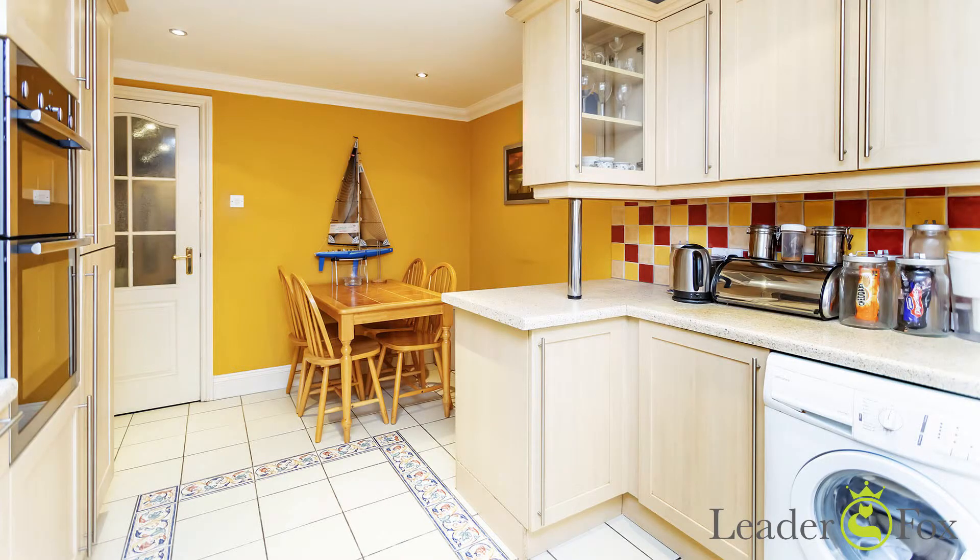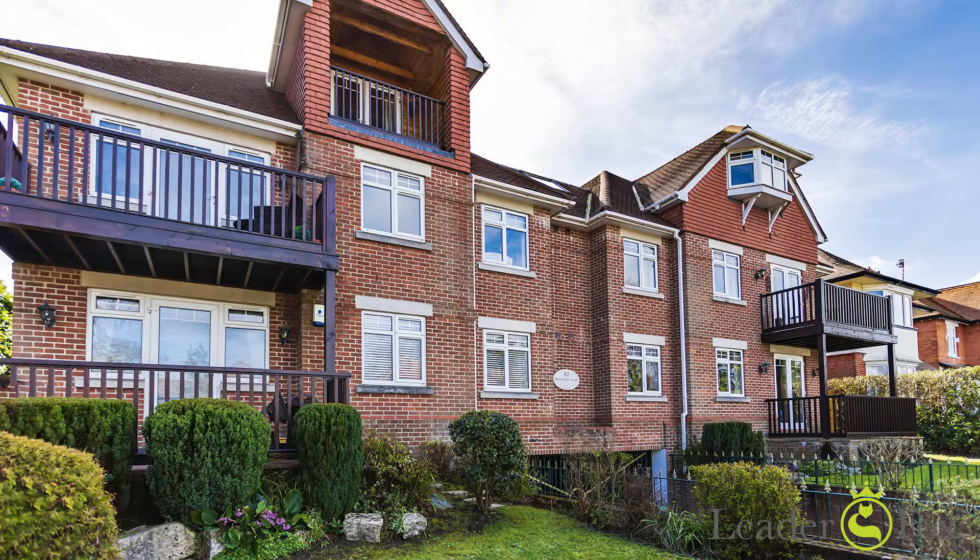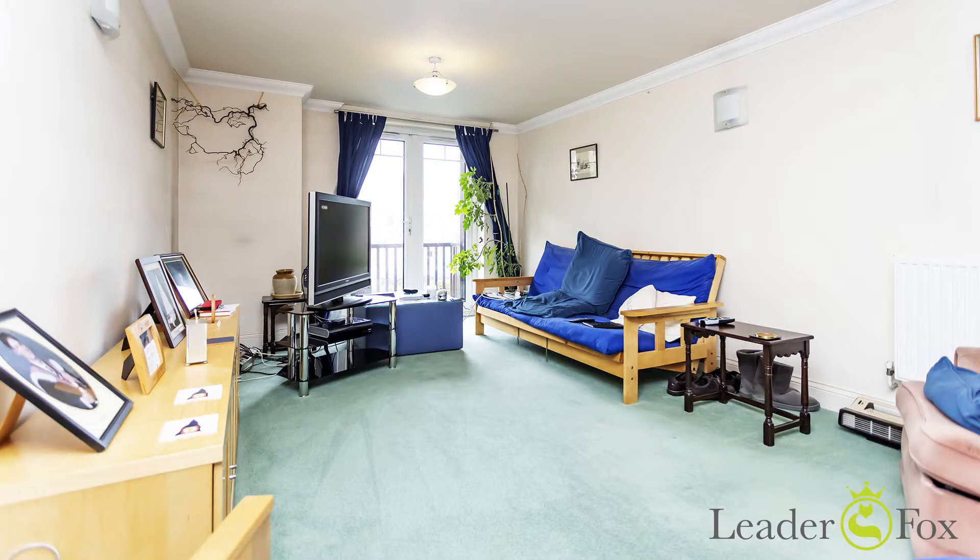The location is key — you're just a minute's walk away from Penn Hill amenities, fashionable bars and trendy bistros. You're also close to the train station too.